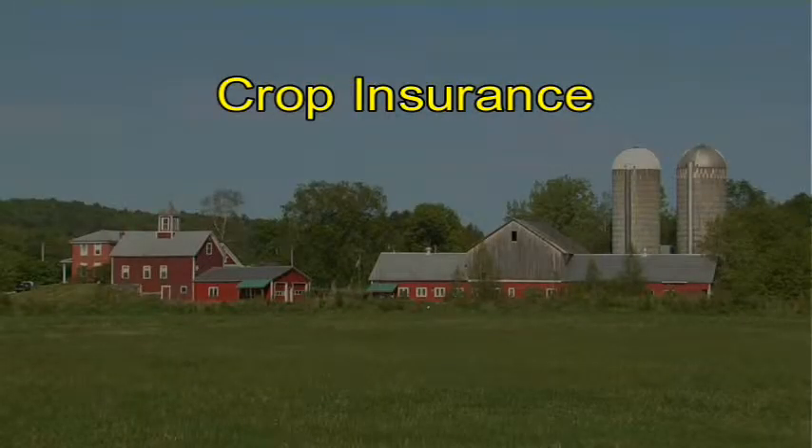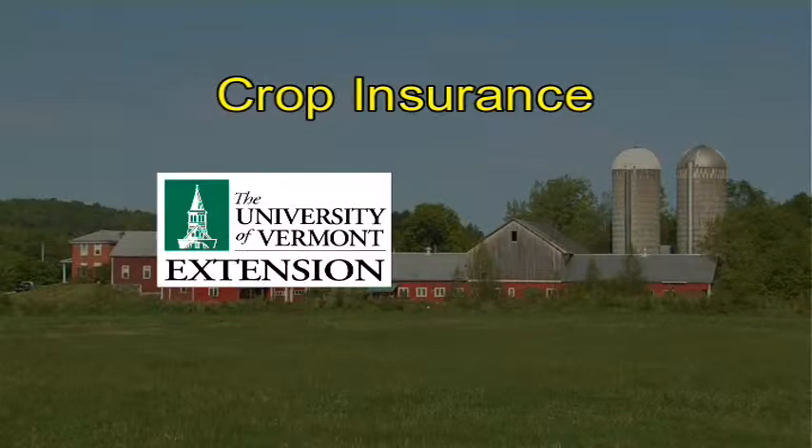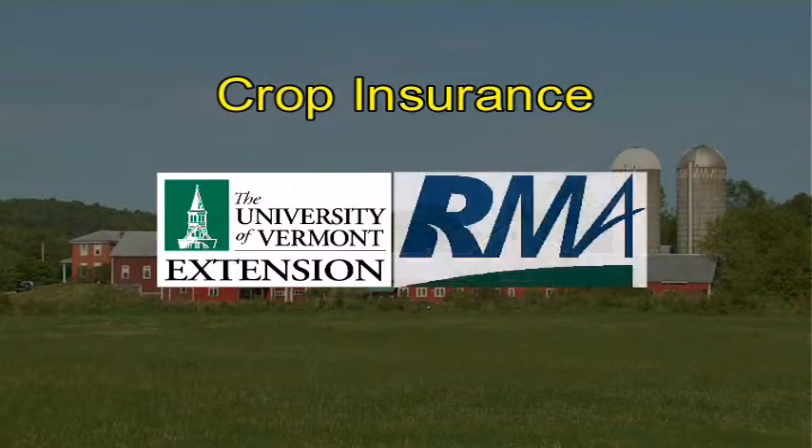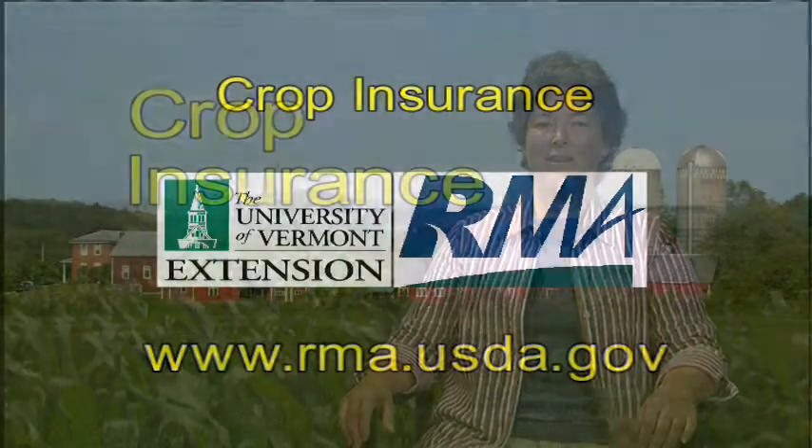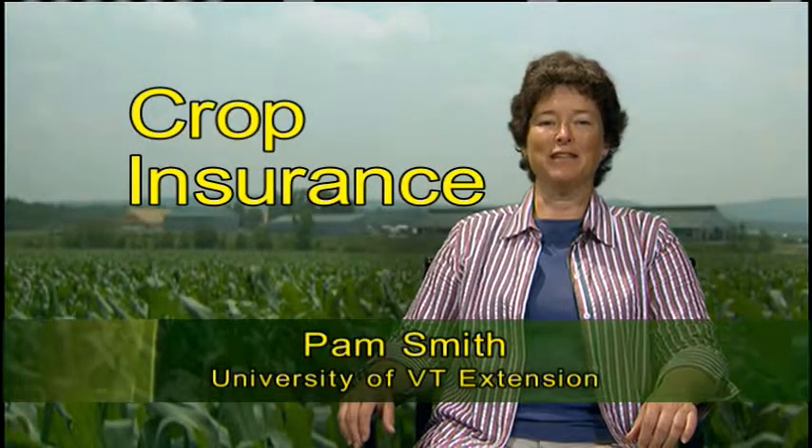University of Vermont Extension presents the following information on crop insurance. This video is brought to you by University of Vermont Extension, with funding from the Risk Management Agency, USDA. The Risk Management Agency provides sound risk management solutions for farmers. For more information, visit www.rma.usda.gov. Hi, I'm Pam Smith with UVM Extension.